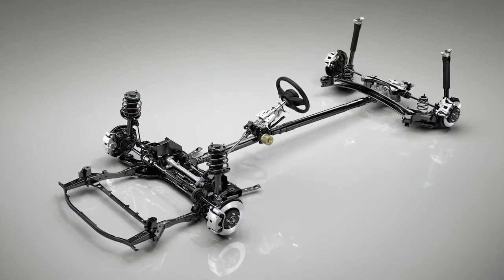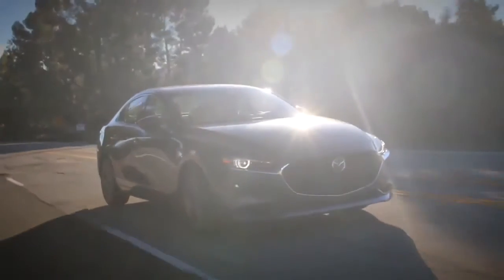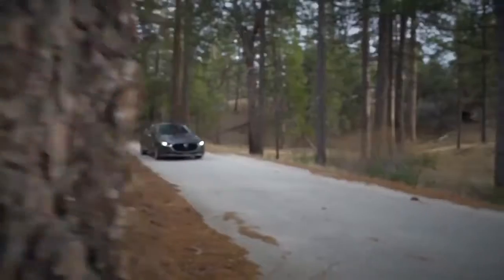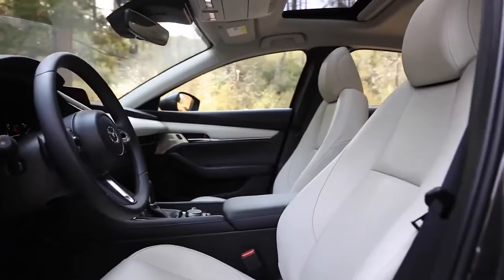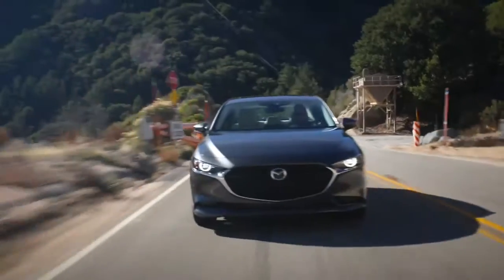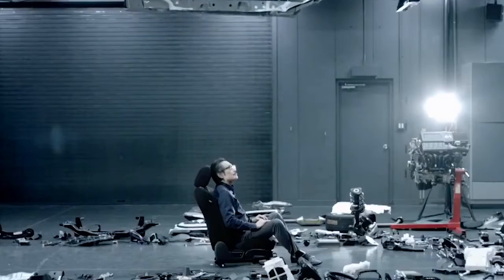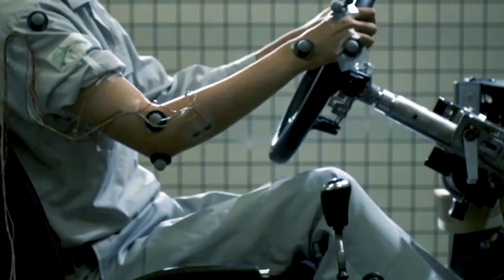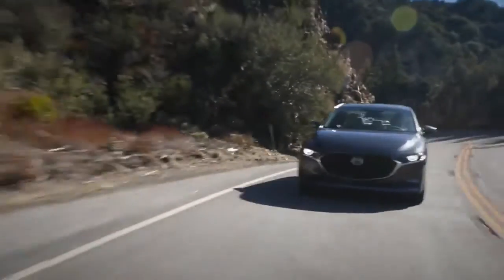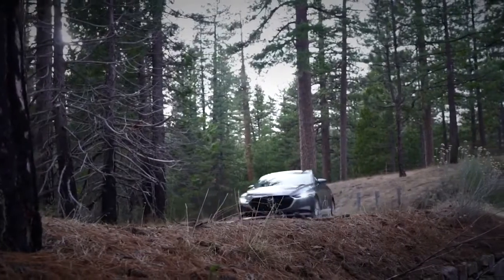Underneath the Mazda 3 is a platform that reflects a clean-sheet approach to chassis design. Engineers evaluated the chassis as a holistic system — from the tires and suspension, through the vehicle structure, to the seats — in order to deliver an exceptional blend of handling, ride comfort, and refinement. To accomplish this, Mazda took a human-centric approach to the design of the chassis, carefully studying how people process external movement. The result is a vehicle that consistently delivers refinement, together with confidence-inspiring handling.